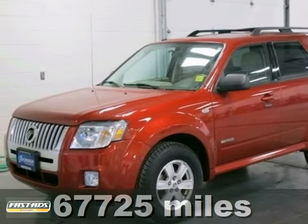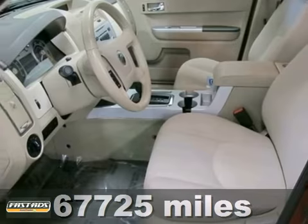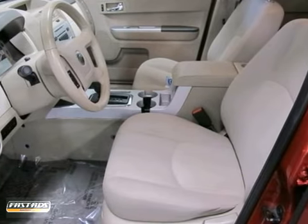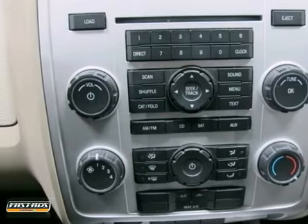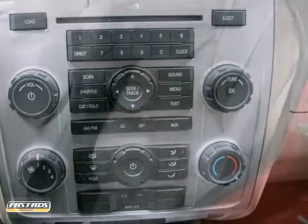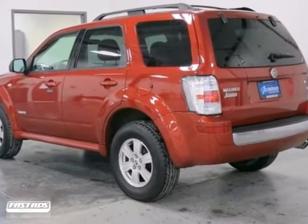Here is a 2008 Mercury Mariner. It has a lot to offer including a V6 engine, a sunroof and steering wheel controls. It also features air conditioning, power windows and locks along with privacy glass. And with a roof rack and a rear window wiper, this solid SUV won't be here for long.